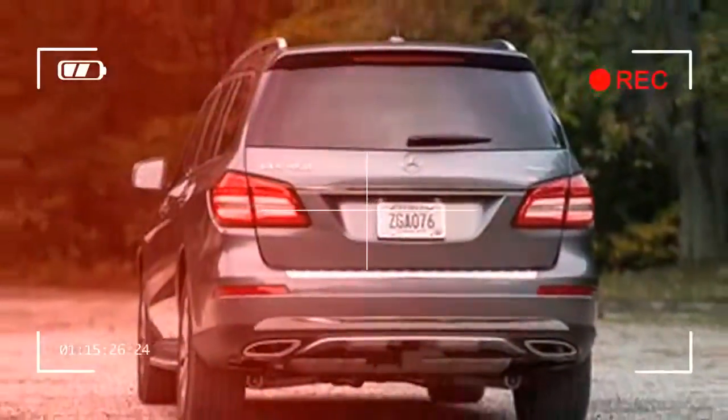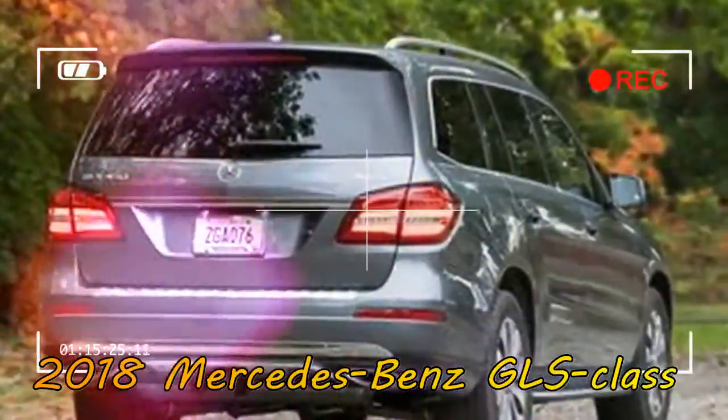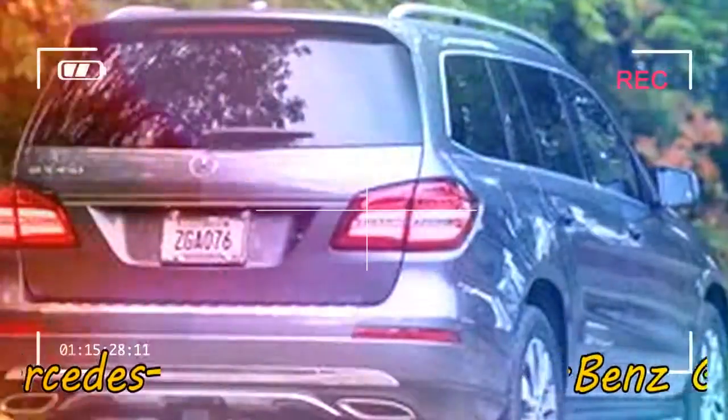Heated and cooled front cup holders are too good to pass up at a relatively inexpensive $180. Looking to stand out a bit more? Then you might be interested in the $1,340 option.